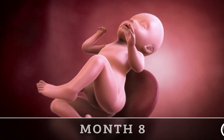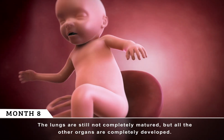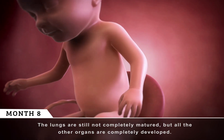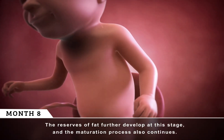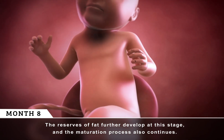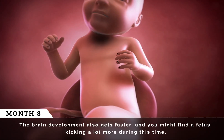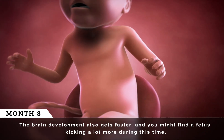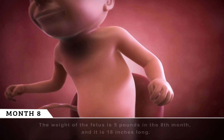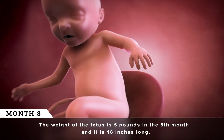Month 8. The lungs are still not completely matured, but all the other organs are completely developed. The reserves of fat further develop at this stage, and the maturation process also continues. The brain development also gets faster, and you might find the fetus kicking a lot more during this time. The weight of the fetus is 5 pounds in the eighth month, and it is 18 inches long.